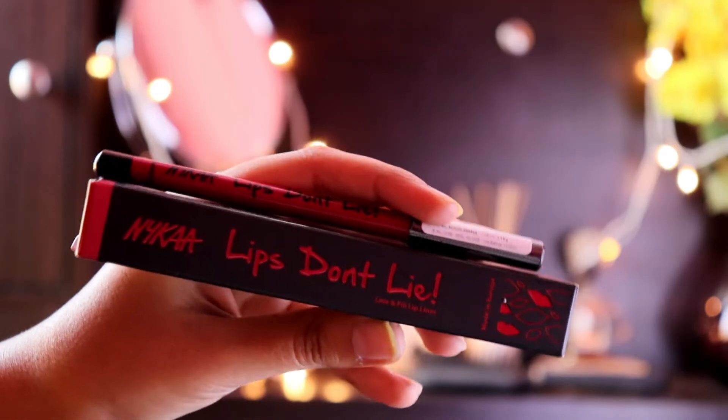Hey guys, it's Ritika. So in today's video I'm going to be giving you guys my review on this Nykaa Lips Don't Lie lip liner. This is recently launched by them, and I'm also going to be comparing it with two other lip liners — one from Wet n Wild and one from Miss Claire, the Glimmer Sticks for Lips.